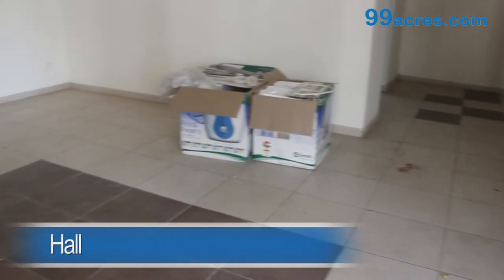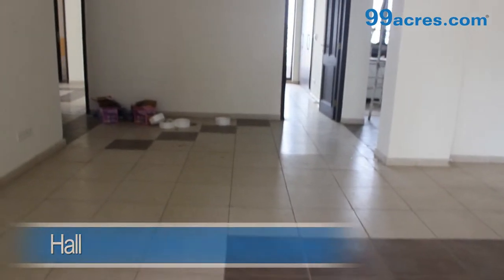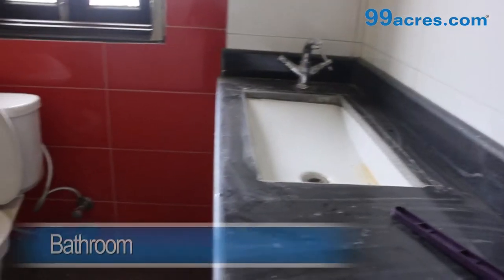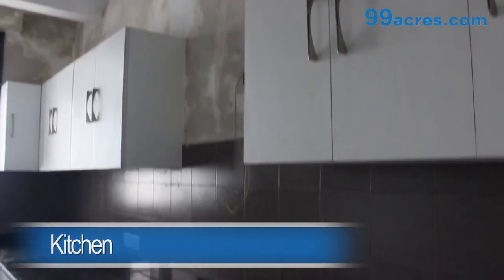This is a 4 BHK apartment. The hall has vitrified tiles and an attached bathroom. The kitchen is semi-modular.